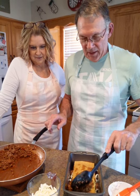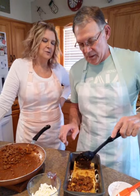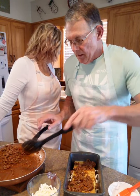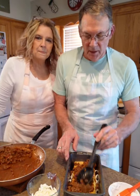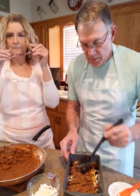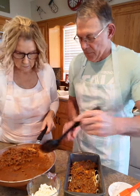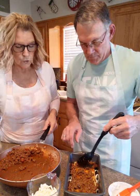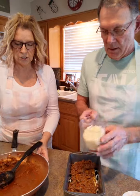We put another layer of noodles, then the meat on top. It's about one-third per layer because you're leaving some to put on the top. You spread that out on your noodles, cut the noodles to fit, and then sprinkle a little more cheese.